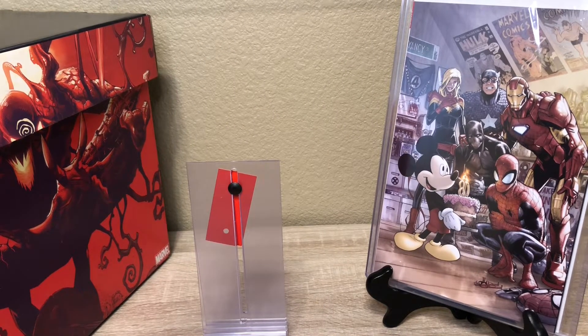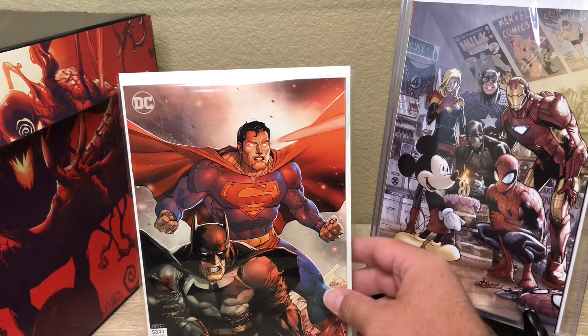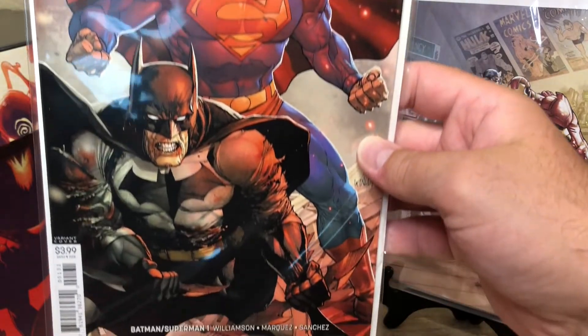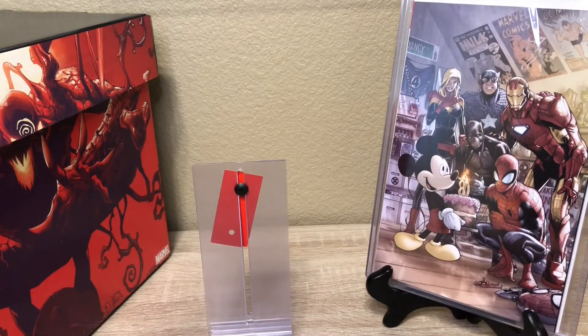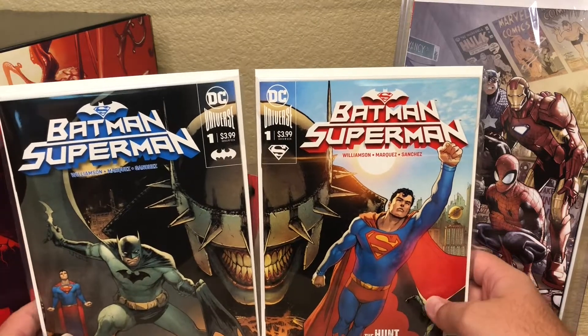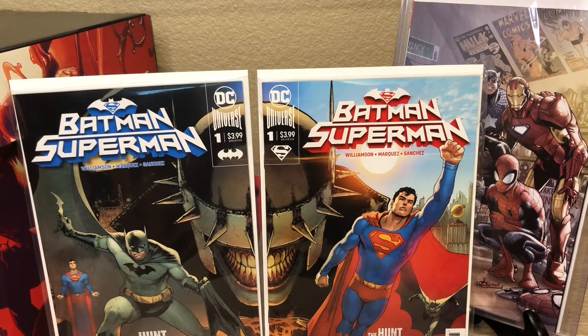Now we're going to get into DC. The DC books we picked up — we got Batman Superman issue number one. This is the variant cover — I think this is the third cover. We also were able to pick up cover one and cover two. If you actually put them together, it forms a face — pretty sick.